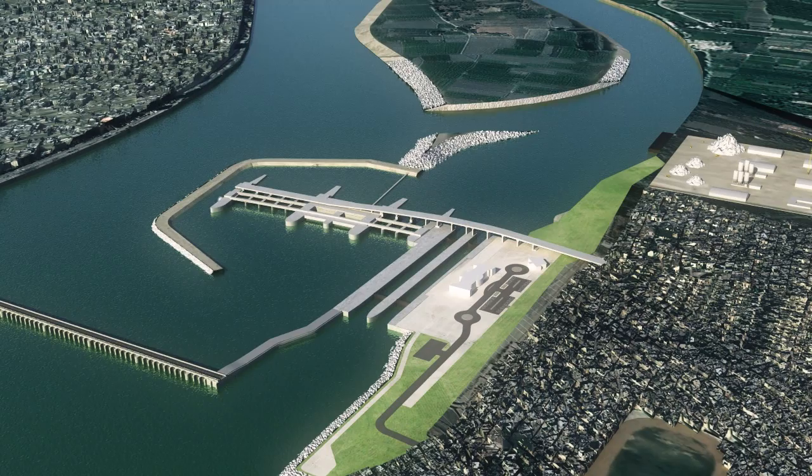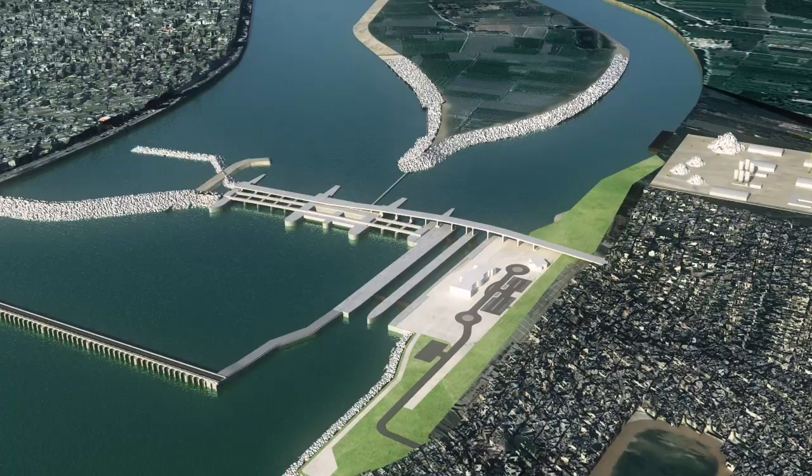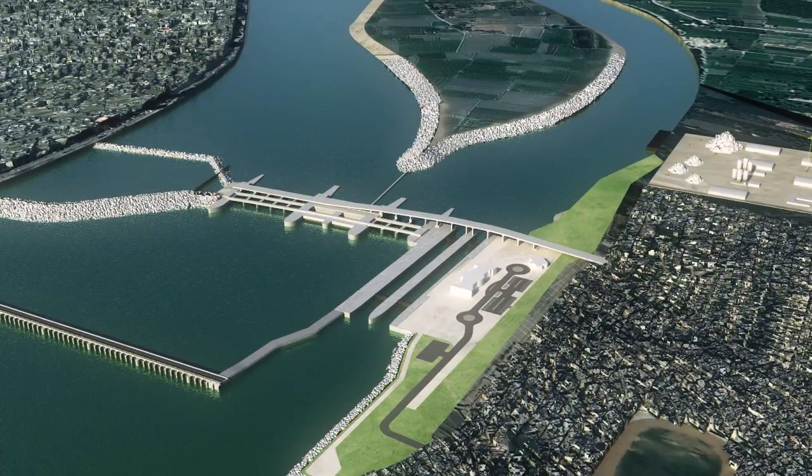When the sluice ways and powerhouse are in operation, backfilling of the closure dam is executed, and the Bani-Murr Island Diversion Canal can be finally closed.